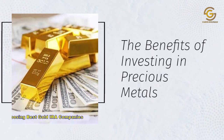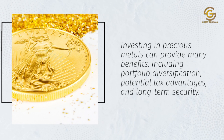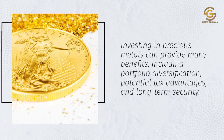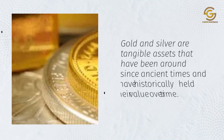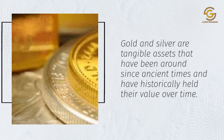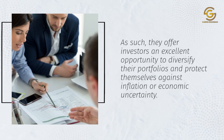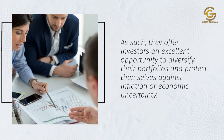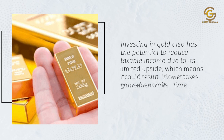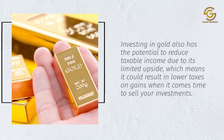Investing in precious metals can provide many benefits, including portfolio diversification, potential tax advantages, and long-term security. Gold and silver are tangible assets that have been around since ancient times and have historically held their value over time. They offer investors an excellent opportunity to diversify their portfolios and protect themselves against inflation or economic uncertainty. Investing in gold also has the potential to reduce taxable income due to its limited upside, which means it could result in lower taxes on gains when it comes time to sell your investments.